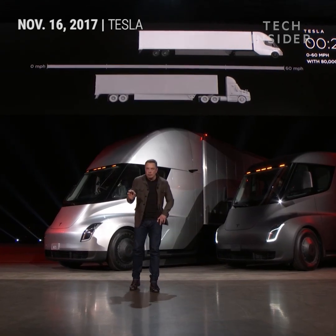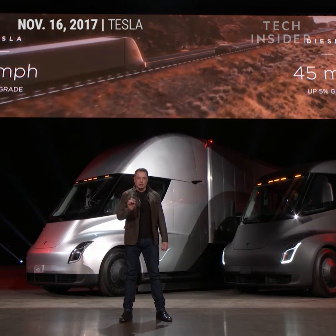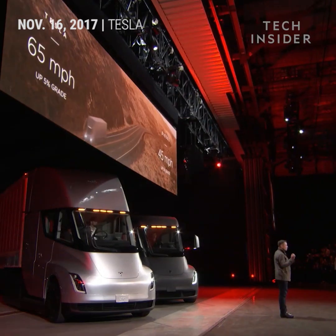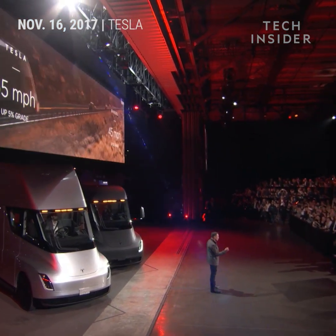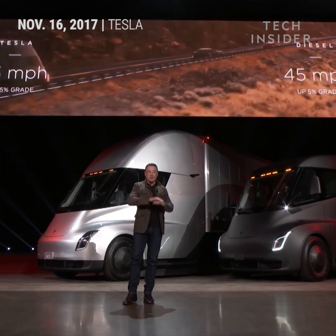Now what about up a hill? The best diesel trucks can only do 45 miles an hour up a 5% grade. Tesla Semi can do 65 miles an hour up a 5% grade — that's 65 miles an hour continuous at max gross. What this means is that if you're pulling a load over the Rockies or some mountainous terrain, you're earning 50% more per mile than you are in a diesel truck. That's a gigantic difference.